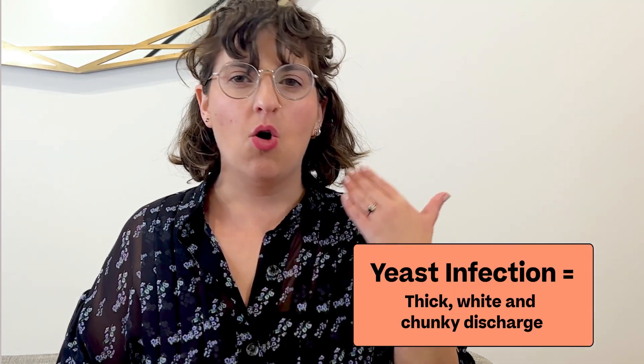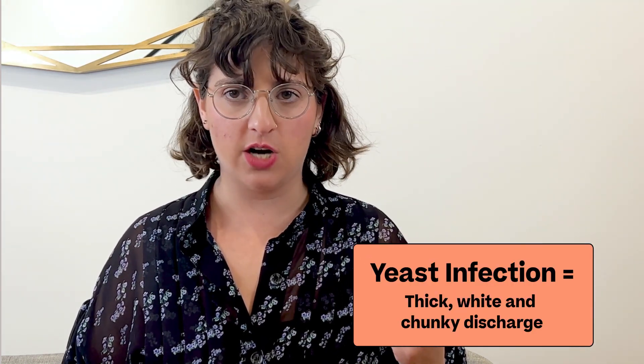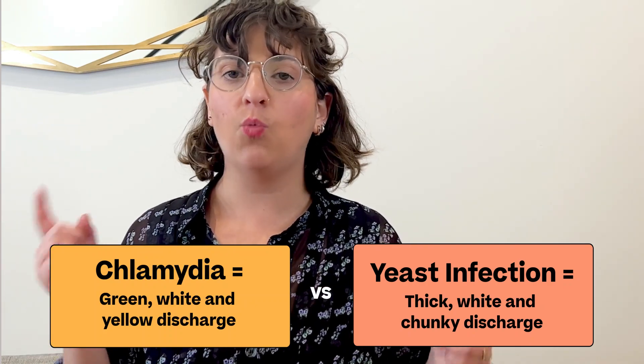It's critical to make sure that any partners you've had in the past three months are tested and treated to prevent reinfection. Retest after one to three months just to make sure the infection is gone. If you have these symptoms, it's also good to first check if you have a yeast infection — symptoms are similar and yeast infections are even more common than chlamydia. One difference: yeast infections produce thick white cottage cheese-like discharge, while chlamydia can cause green, white, or yellow discharge.